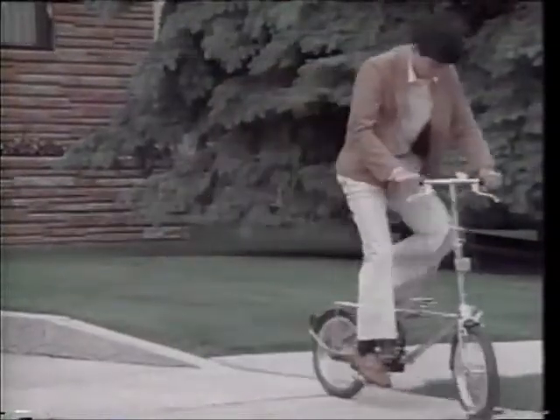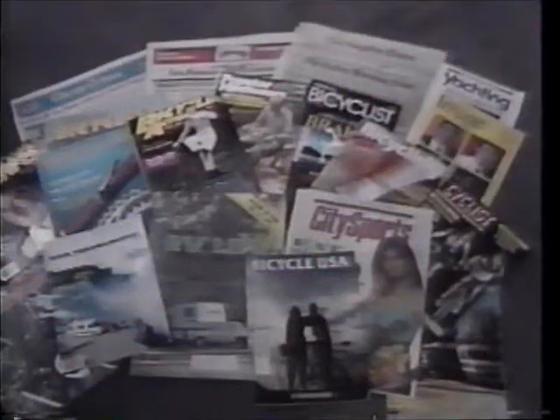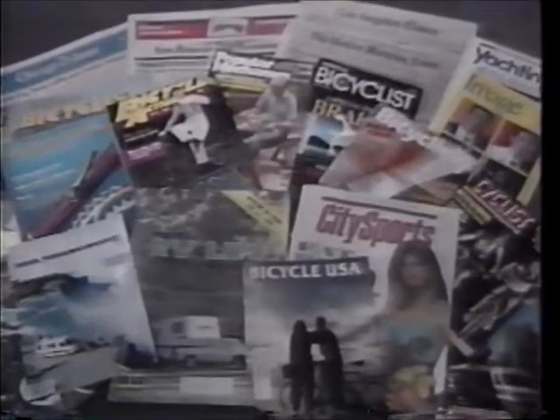The kids will love this Transforma bike, and it quickly adjusts for the entire family. That's why DeHaan gets rave reviews. Consumer Digest says: Best Buy.